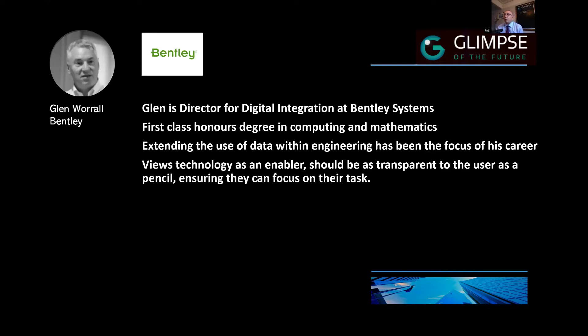We now have Glenn Worrell from Bentley. Glenn is the Director for Digital Integration of Bentley Systems, and he has a first-class honors degree in Computing and Mathematics. Extending the use of data within engineering has been the focus of his career. Glenn has developed many solutions from project management, design automation, material management, and standards implementations covering the lifecycle of assets from design through commissioning, construction, and end operations.